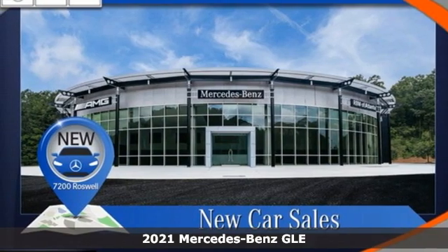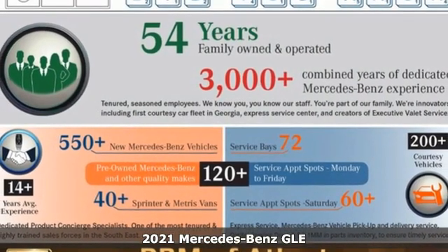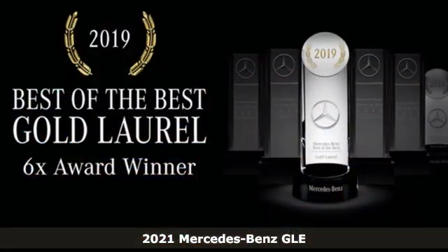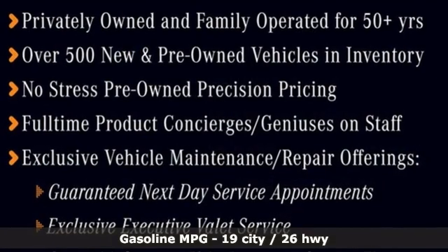Here's a new 2021 Mercedes-Benz GLE. This GLE is reassuring when the weather turns and rewarding when the road turns. And with features like these, every drive is a pleasure.